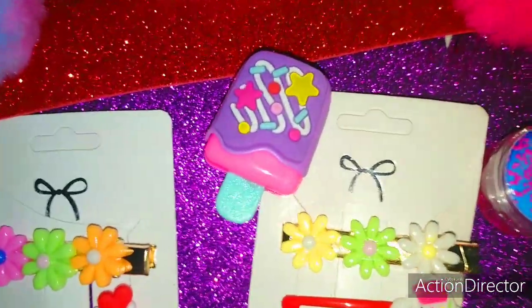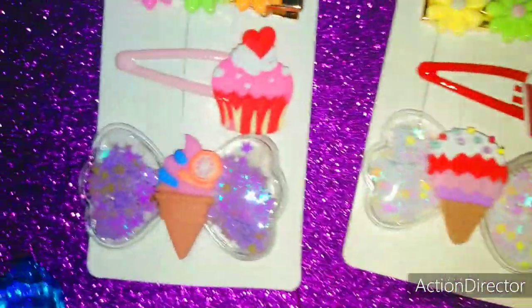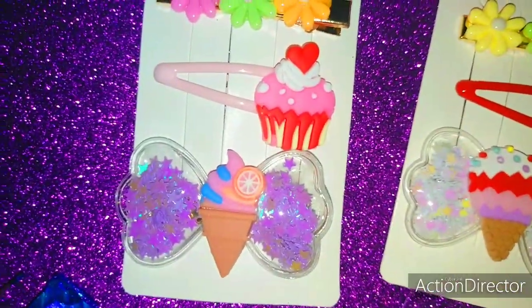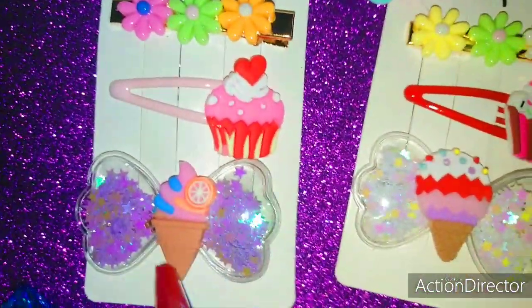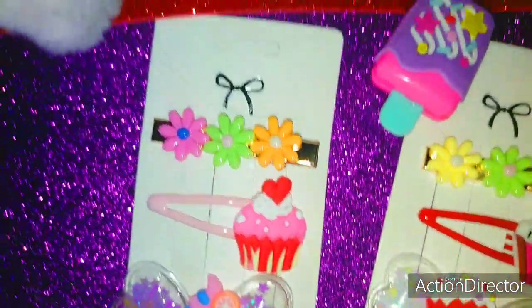Shout out to pink sparkly cupcake girl if you're watching — that's my girl! And then here's another adorable little clip with the cone, and this one is so Valentine's and really beautiful with the heart right on top.